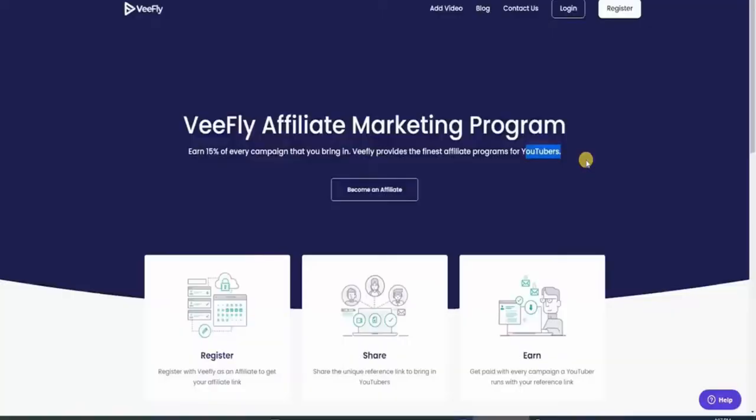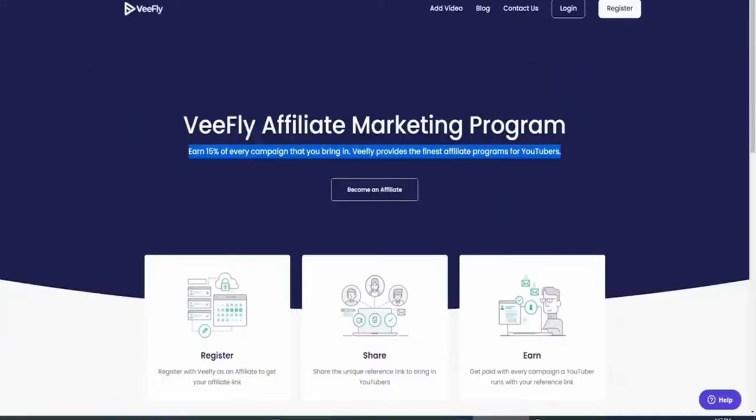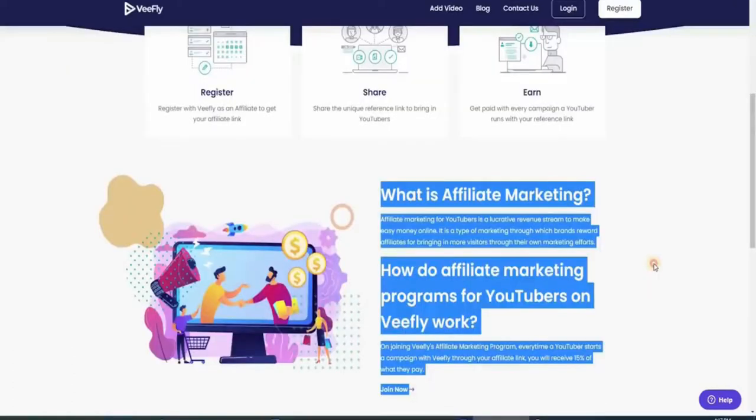Before we go any further, it's important to note that you won't make a lot of money per individual referral. Vfly gives 15% commissions, which isn't that much. However, I don't think this is a big deal given the huge benefits, like the seemingly unlimited customer pool. Once you read more about vfly's affiliate program and all the benefits it provides, you'll want to sign up.